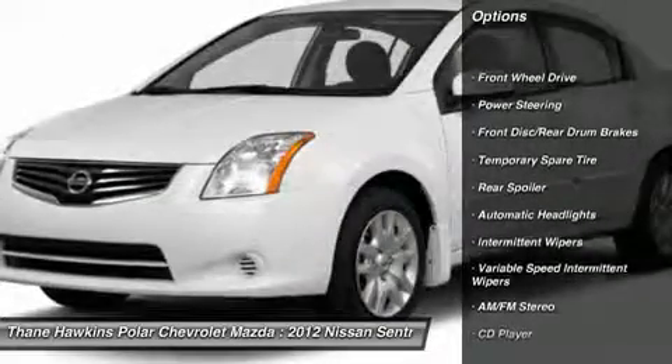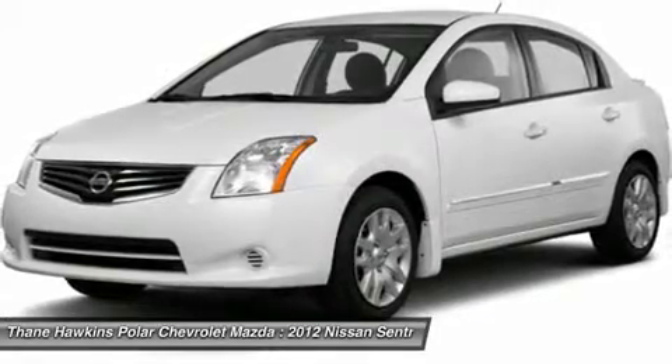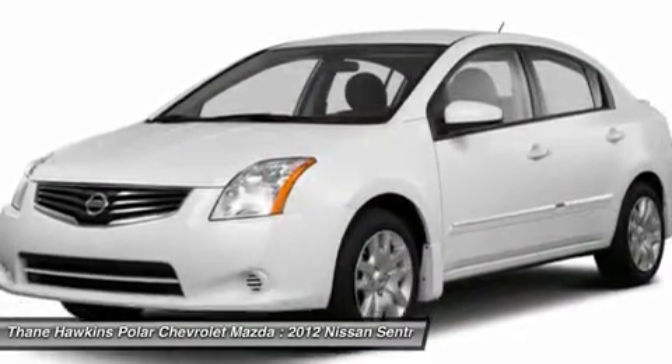Stability control, traction control, anti-lock braking system, air conditioning, airbags, power steering, adjustable steering wheel, rear defrost, AM-FM stereo radio, front wheel drive.